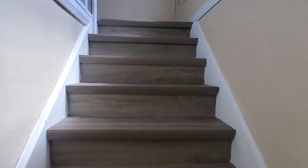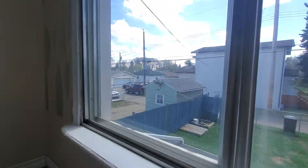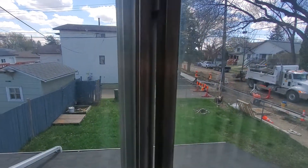Now going up the stairs, you can see this is all new flooring in here. Take another look at the backyard. Put new sidewalks in outside, which is nice.